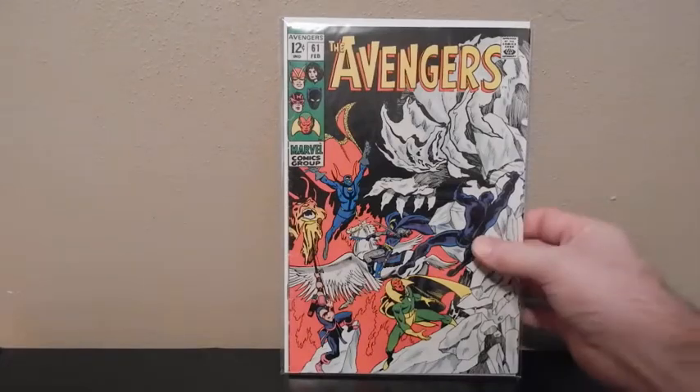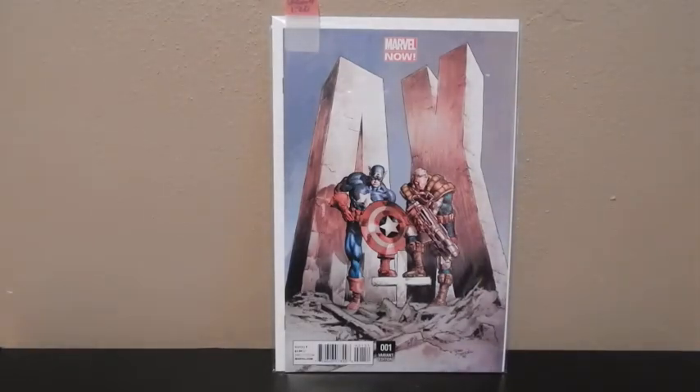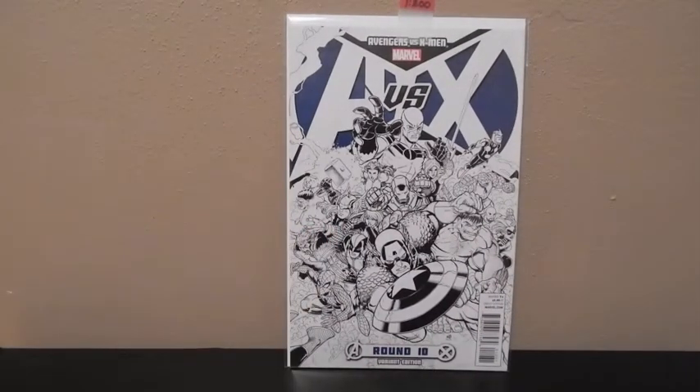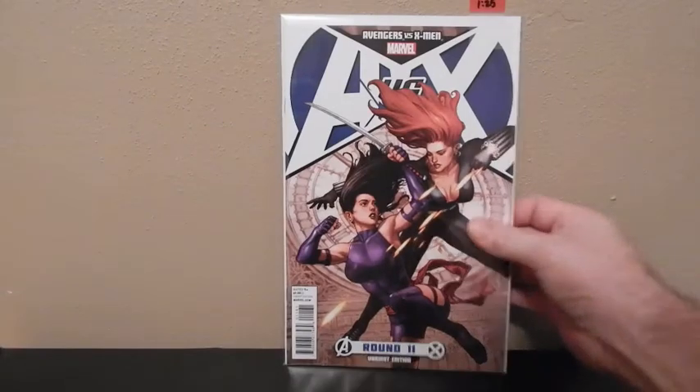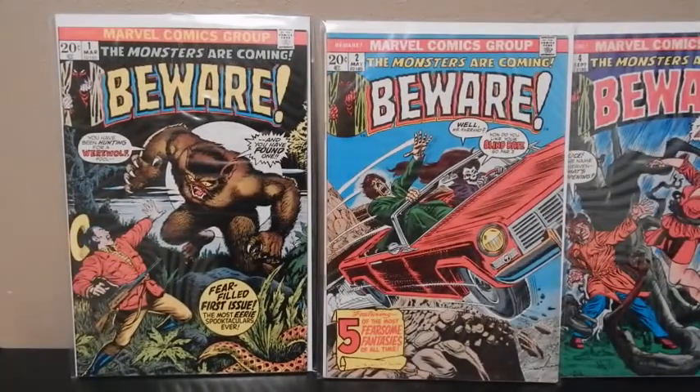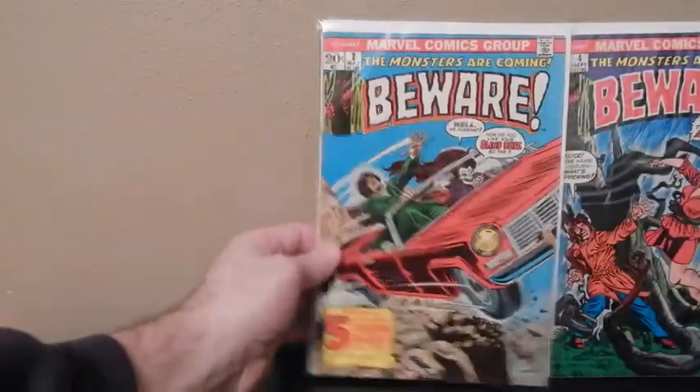Here go some of my variants, my modern variants. This is a variant of A plus X — it's a 1-in-20 variant. There's another variant — I think it's a 1-in-10 or something like that, but this has got the Hulk cover on it. This one I believe is a 1-in-200 sketch variant. And then a 1-in-25 variant. Some of these Bronze Age I just pick up because I like the covers on them. Here goes Beware 1, 2, and 4. Love the color covers on those — nice-looking covers.